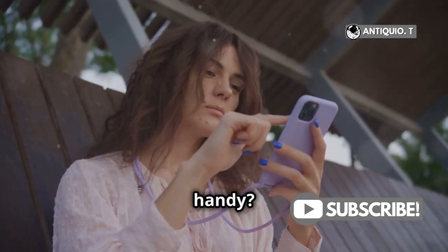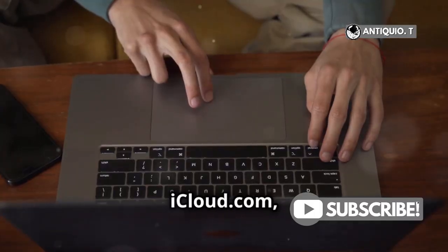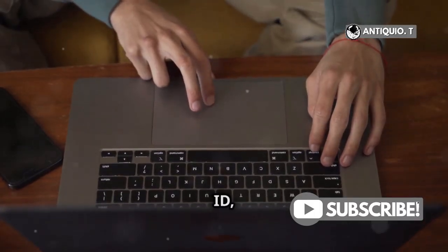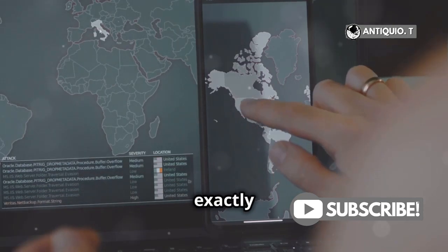But what if you don't have another Apple device handy? No worries — you can also use any web browser. Just head to iCloud.com, log in with your Apple ID, and click on Find iPhone. The same map will appear, showing you exactly where your iPhone is.